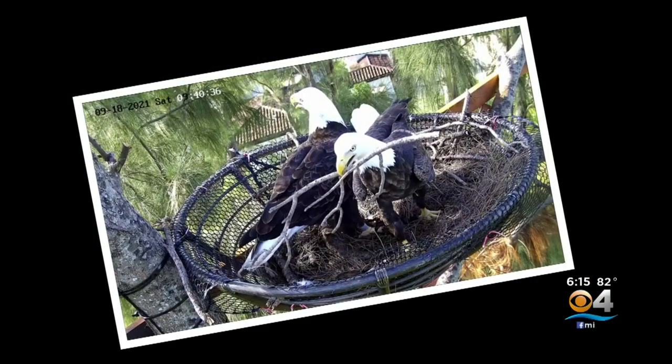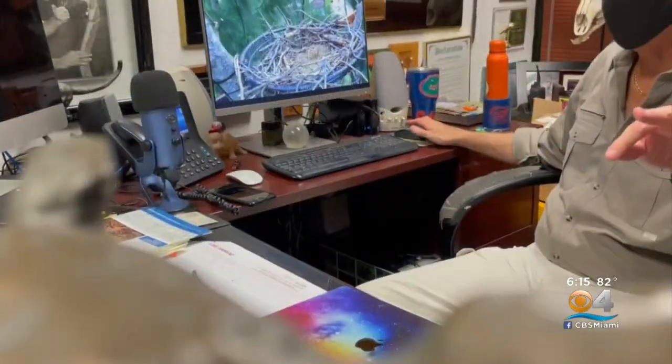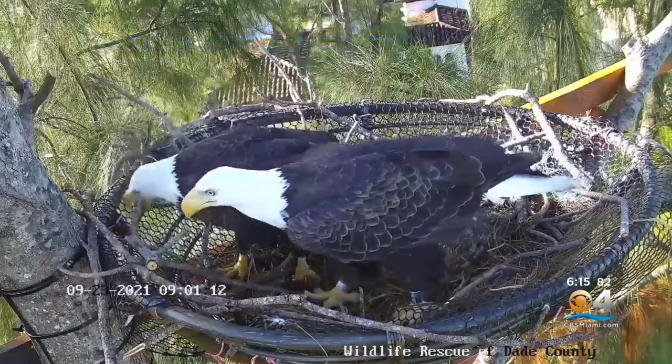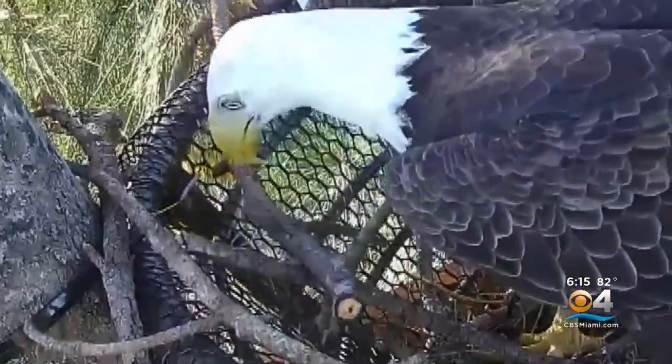But then they started bringing in sticks, and McGill imagines their communication to be a lot like him and his wife at home. 'Honey, look at this amazing piece of wood I found.' 'You mean this log.' 'It is not — it's the perfect piece of furniture for the nest.' 'It's enormous.' 'Oh no, no, no. Honey, what are you doing?'